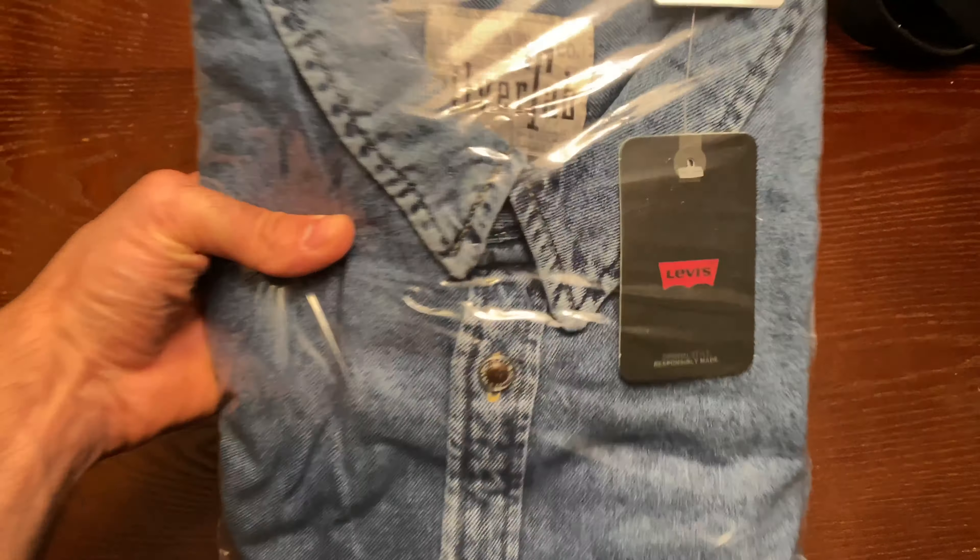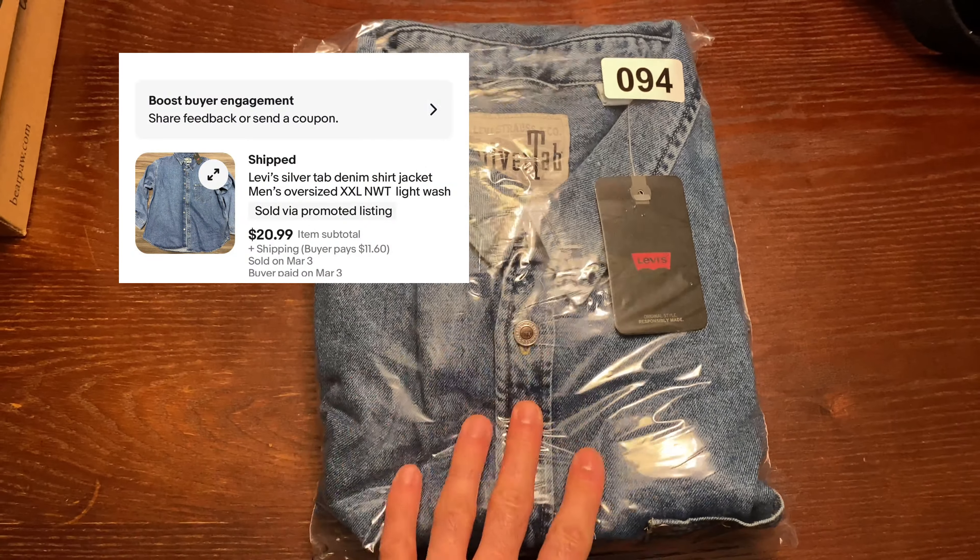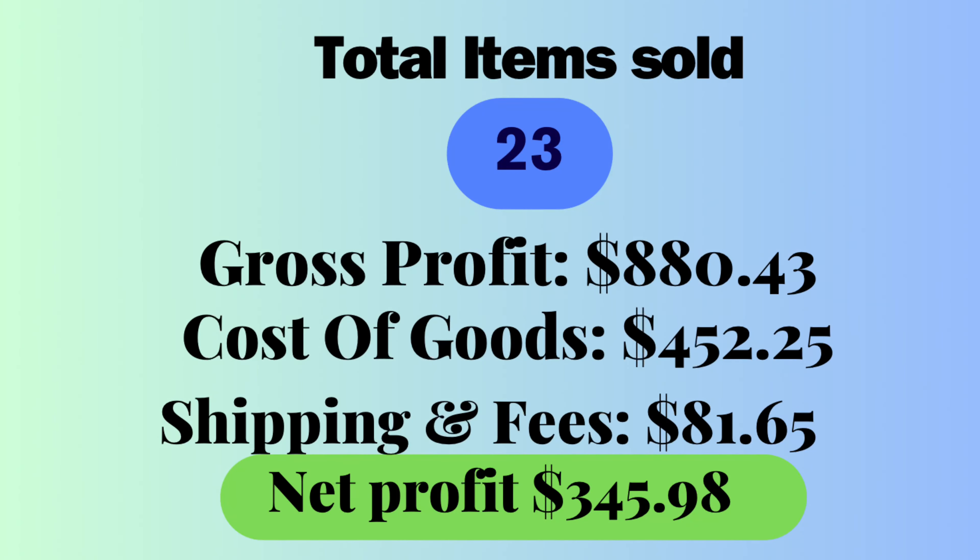The last sell of the week is this silver tab Levi's oversized jacket. Got it for $13 and sold it for $21. I packed it up late, but that was all.